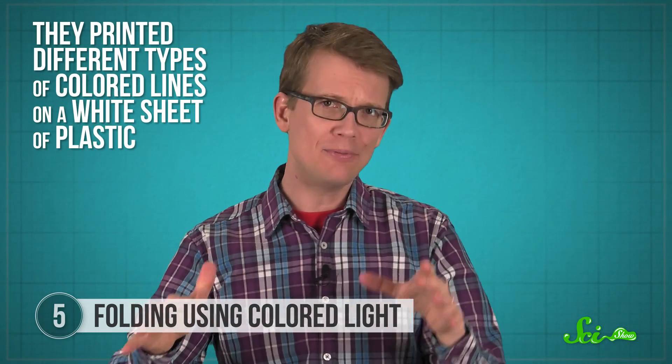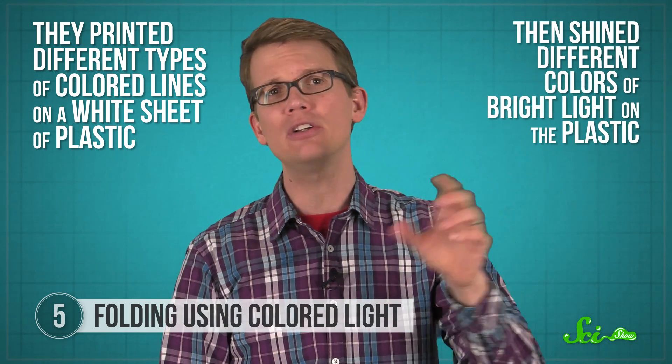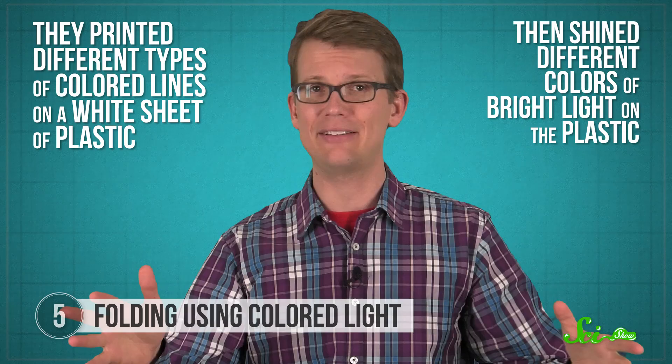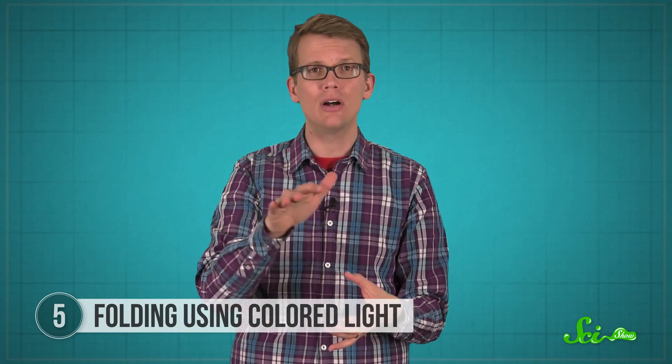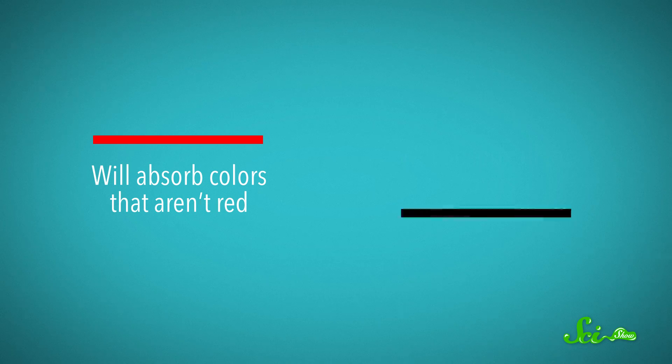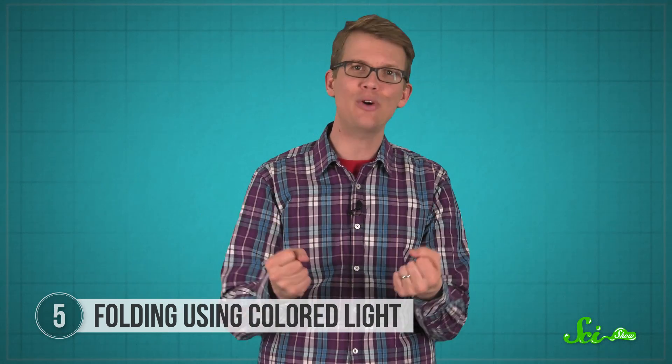They printed different types of colored lines on a white sheet of plastic, then shined different colors of bright light onto the plastic. The light is reflected by most of the white plastic, but absorbed along those colored lines. A red line, for example, will absorb the colors that aren't red, and a black line will absorb all colors. When a line absorbs light, it gets warmer, which makes the colored plastic contract, turning the line into a hinge.